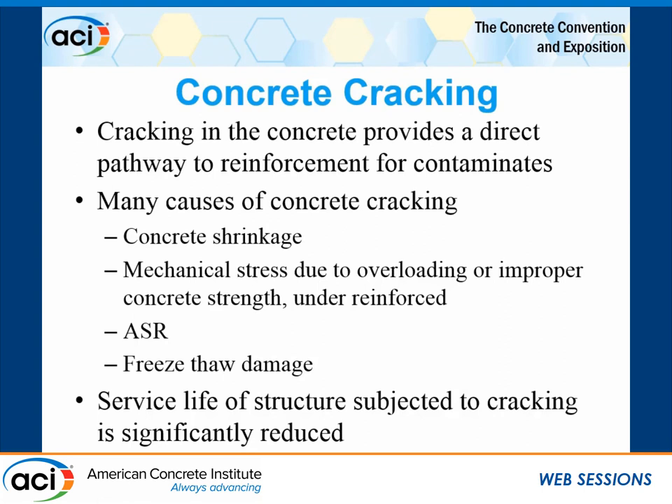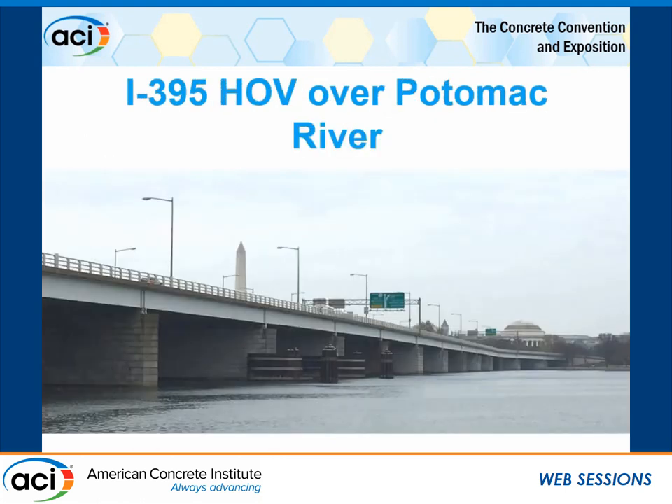Cracking in concrete provides a direct pathway to the reinforcing for contaminants. There are many causes of cracking: concrete shrinkage, mechanical stress from overloading, improper concrete strength, under-reinforced elements, ASR, and freeze-thaw damage. I'm going to go through several projects where cracking was the reason we had corrosion — not corrosion that created cracking — and show what caused the issue and how it manifested in the structure.